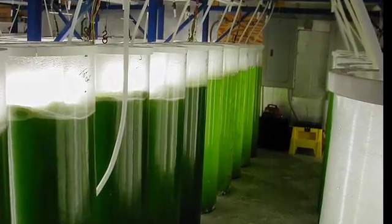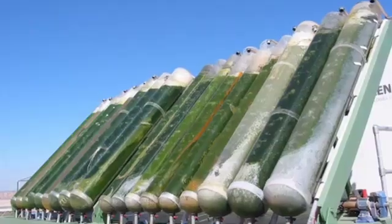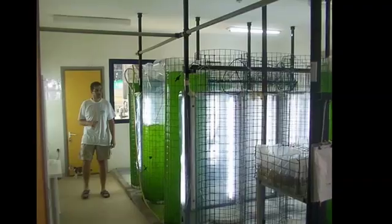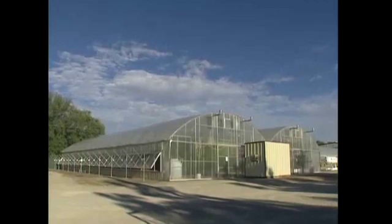What we have is a closed loop photobioreactor. Our goal is to produce the greatest amount of biomass from algae that we can. By going vertical, we believe that we can increase the yield by increasing the surface area and the volume of material exposed to sunlight. Algae is the fastest growing plant on the planet and it sequesters the greatest amount of carbon dioxide.